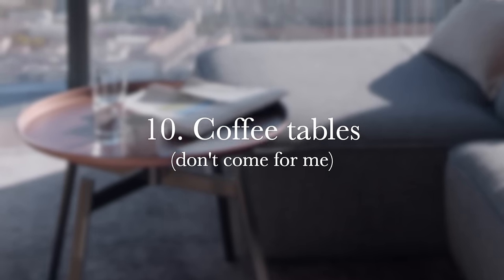Number ten is a little controversial, and I know I might get some hate for this as a minimalist, but it's the coffee table. I feel like it's one item you don't really need. As a kid I constantly stubbed my toe on them — you had couches on the side, the table in the middle, the TV console, and it was like a maze in the living room. I think coffee tables are a huge waste of money.